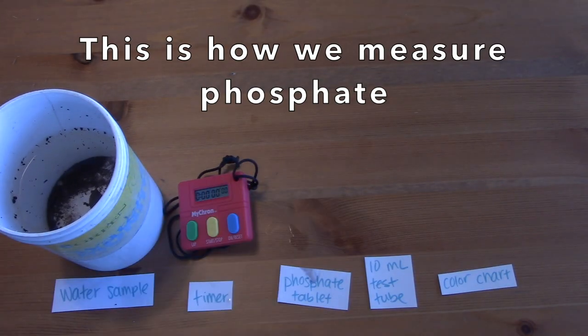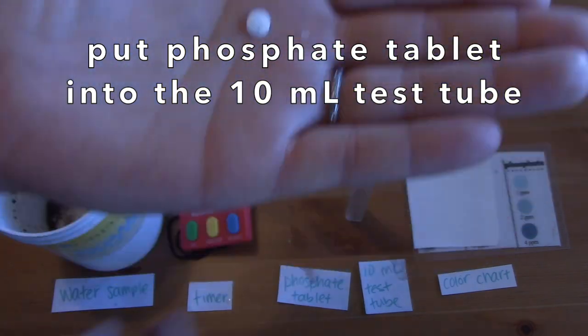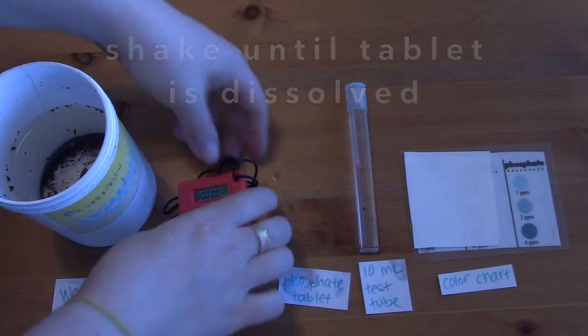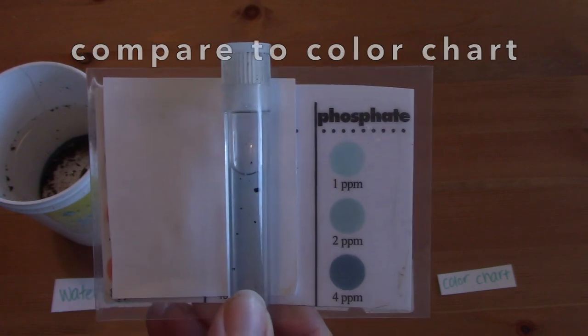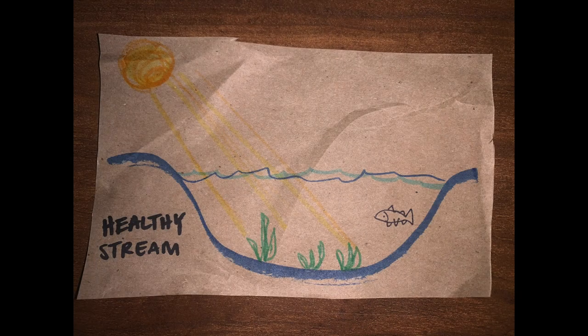Phosphate is a nutrient that all living things need to grow, and it's the main nutrient that controls how much plant life is in the water. Plants and algae add life-giving oxygen to the water through photosynthesis and form the base of the food chain, acting as a food source for those macroinvertebrates — the stream bugs that salmon love to eat. When phosphate levels are too low, there aren't enough plants or algae to add oxygen to the water or feed those macroinvertebrates.